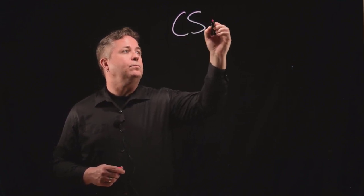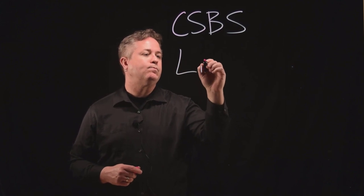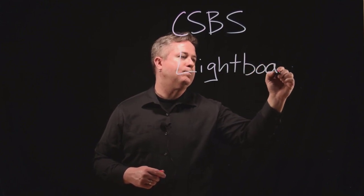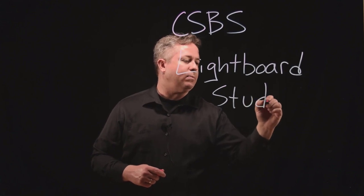So you might be asking, what exactly is a light board? What you can't see right now is that between me and the camera, there is a pane of glass. It's about a quarter inch thick and it is surrounded by LED lights. And this is the CSBS light board studio.